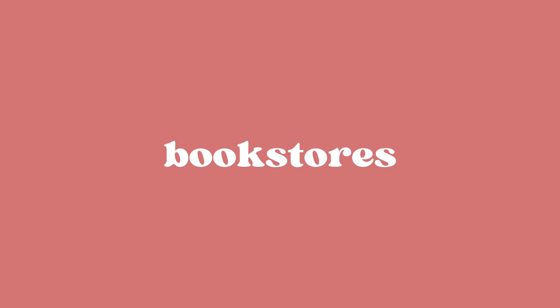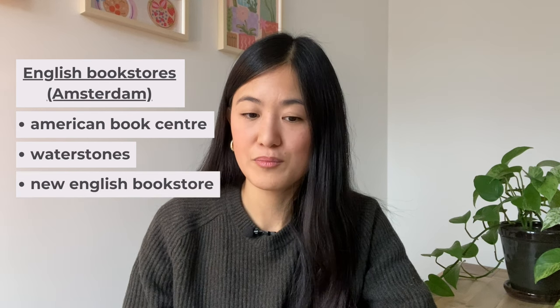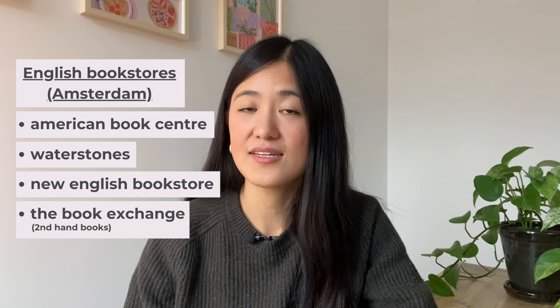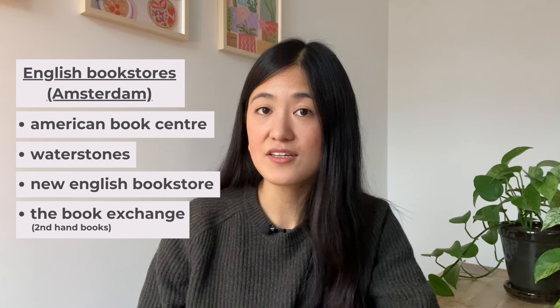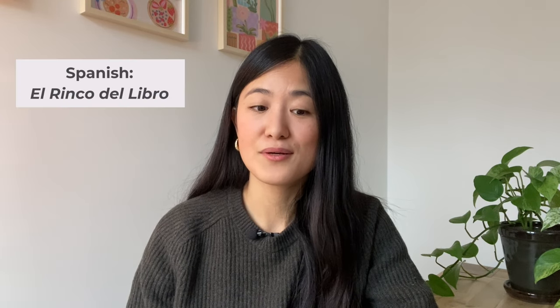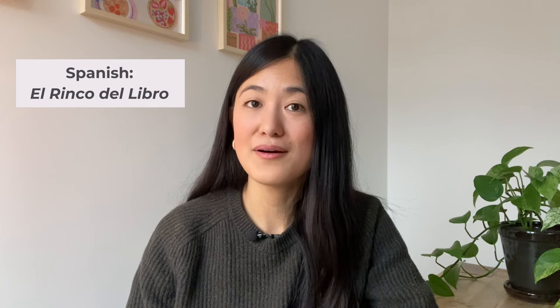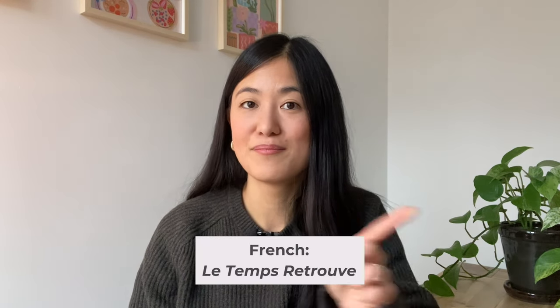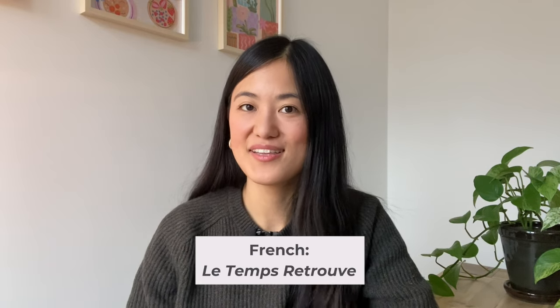The final category is bookstores. I'm guessing that a lot of you watching this video are going to be interested in English books. The English bookstores that I know of in Amsterdam are the American Book Center, Waterstones, and the New English Bookstore — these are all in the center of Amsterdam. The Book Exchange is another really cool store in the center of Amsterdam that sells secondhand English books. For Spanish-only books, there's a bookstore called El Rincón del Libro — I'm really sorry for my pronunciation, I never learned Spanish. And there's another French-only bookstore, which I'll put as text on screen and link down below in the description box.